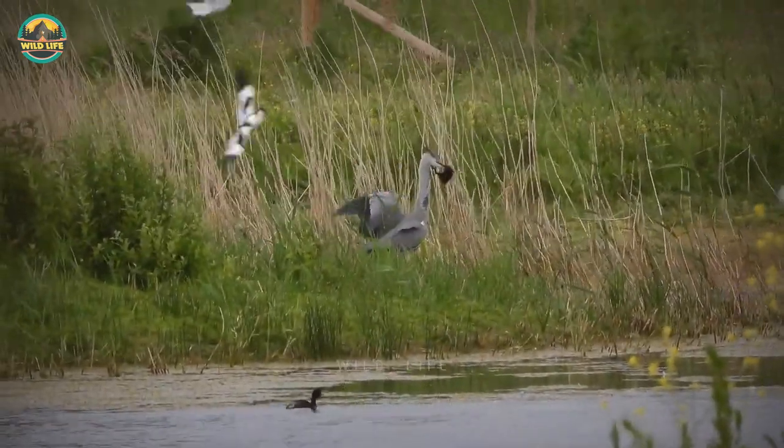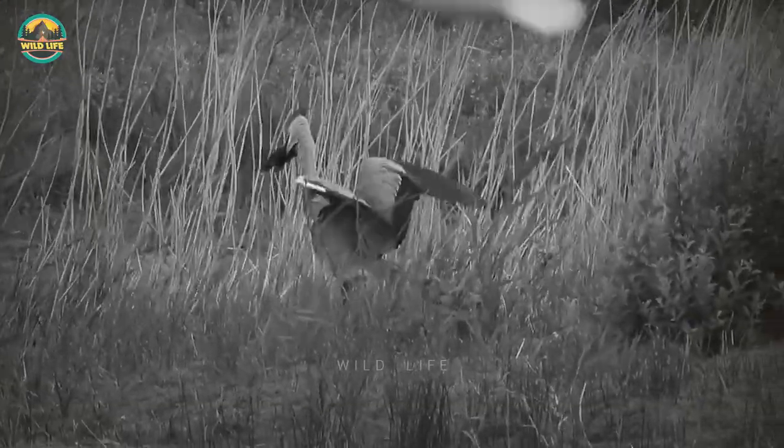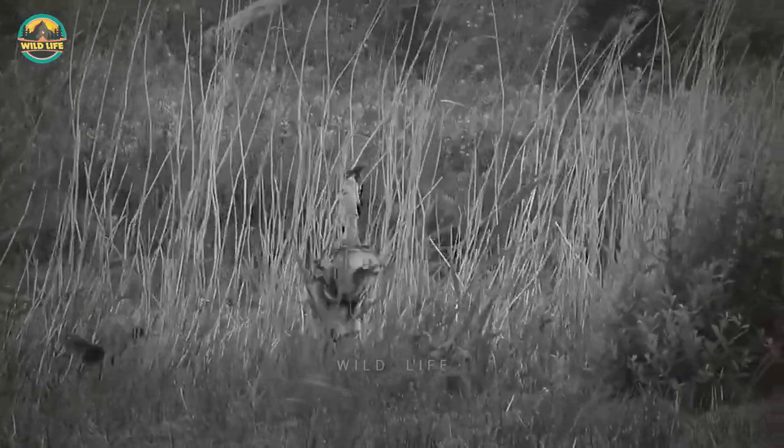Number 40: A moorhen chick bites the dust after a heron grabs and eats it. The moorhen mum can be seen flying in, but it's helpless against a big bird such as a heron.